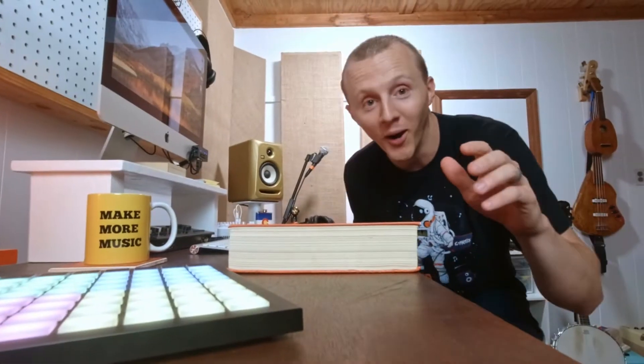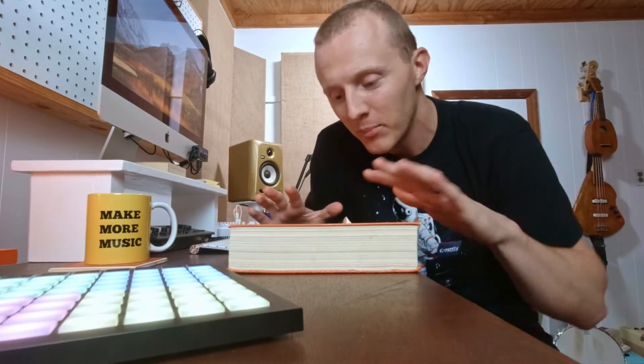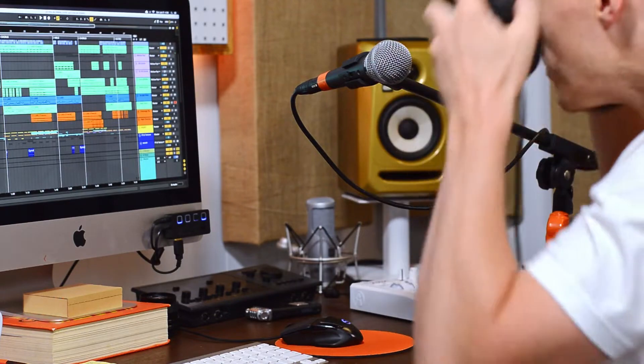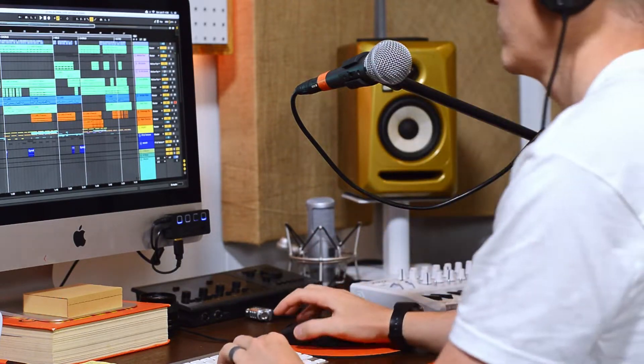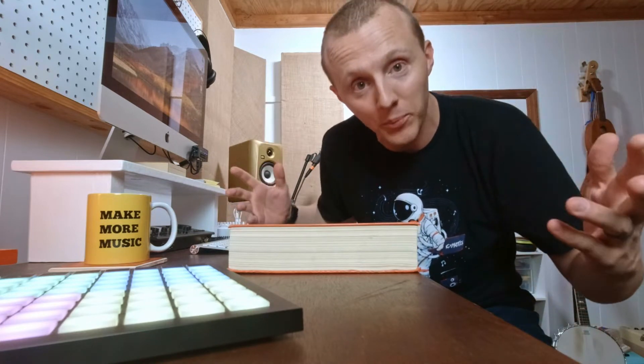At one point in time, this book is what I used as my monitor stand because it gave me a little bit of height. I'm a tall guy — I don't want to be looking down at my screen for hours on end when I'm making music or editing a video. But that just wasn't enough, so I upgraded.